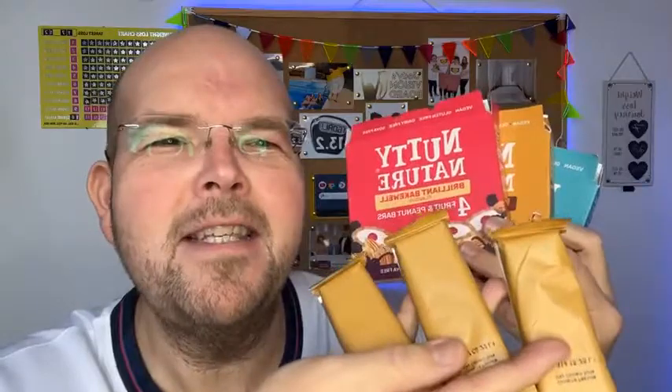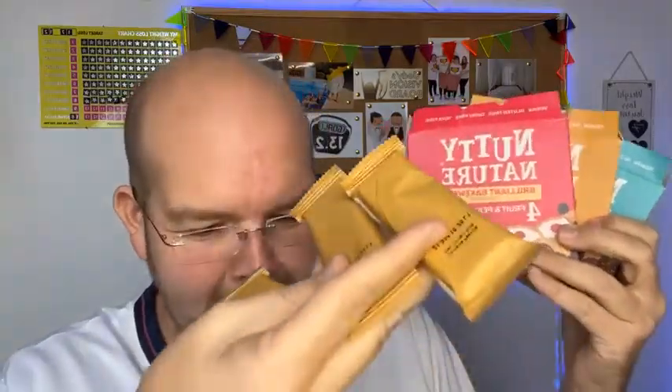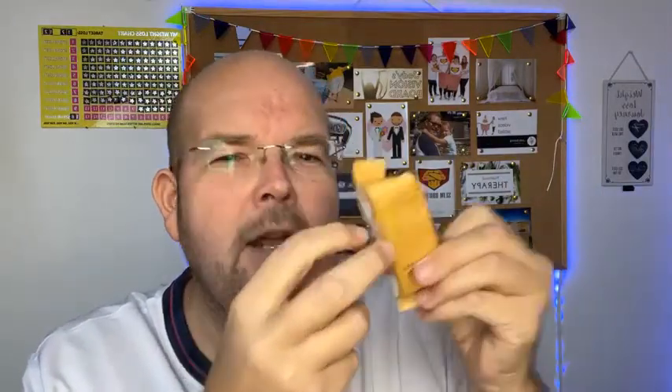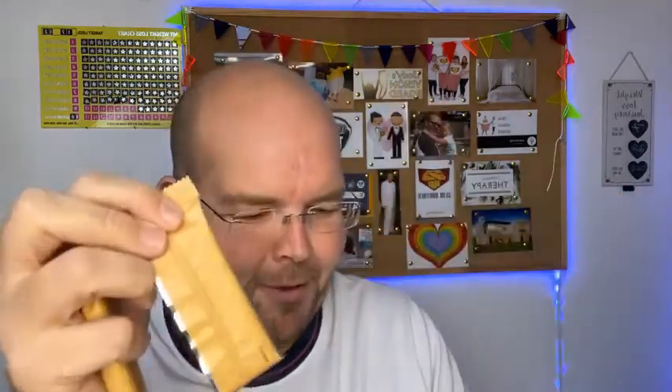I've got a big box of stuff ready to review and the bars have fallen out and I'm not sure which is which, so what we're going to have to do is a little scratch and sniff test. I'm going to open the three bars and find out which one is which. That one is a salted caramel — my nose is so good! I can smell the caramel straight away.